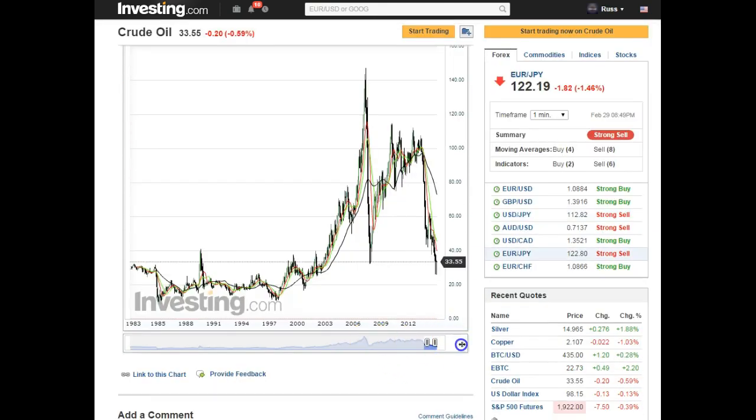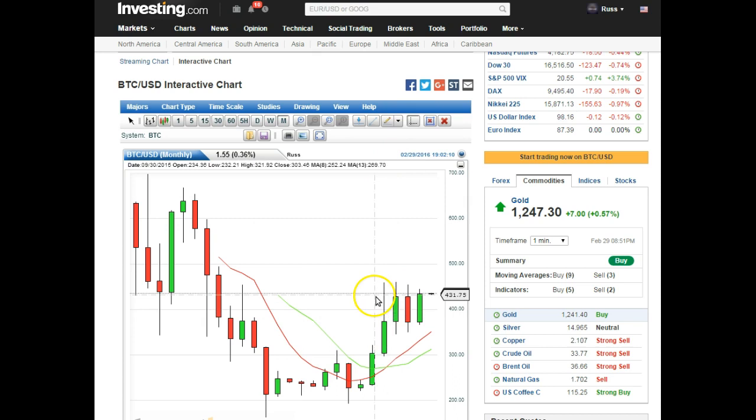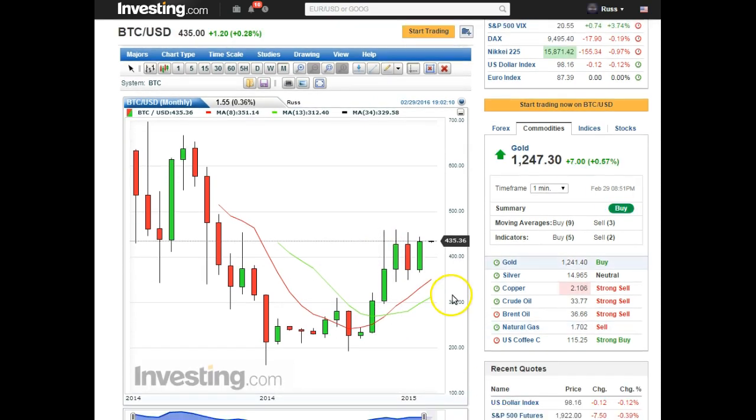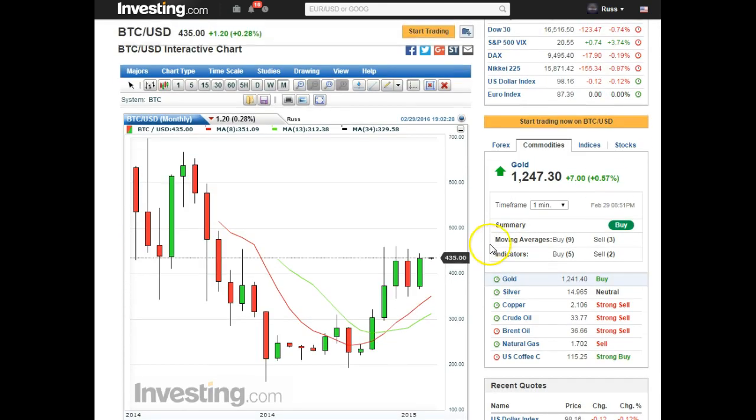Monthly close — reversal bar. Just a real quick one: Bitcoin versus the dollar — we're looking for a 460 break right here, let's keep an eye on that. Looks like we got a break, a retracement, and now it's trying for more — so a little bullish. Previous low break would be support at 8.